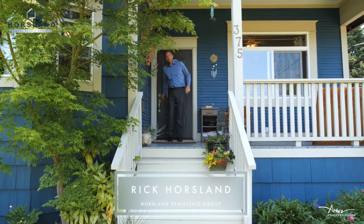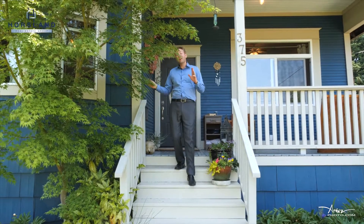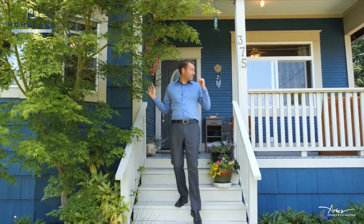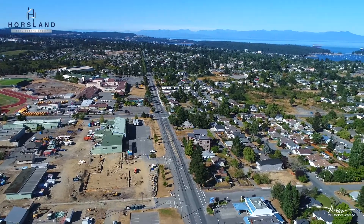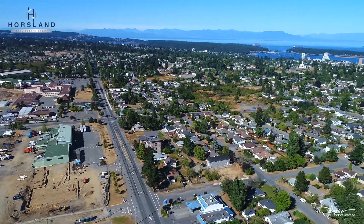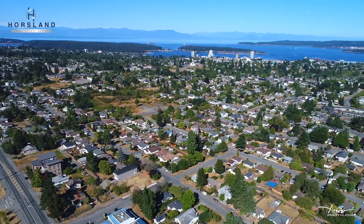Hi, I'm Rick Horson with the Horson Real Estate Group, and I'm the leader in residential real estate. We are here at our newest listing at 375 Howard Avenue, a cute three bedroom plus den character home located in a fantastic spot with Vancouver Island University only two blocks away, the waterfront walkway, and the heart of downtown a two minute drive away. Come on in and let's take a look.